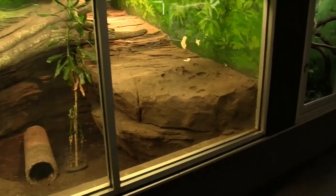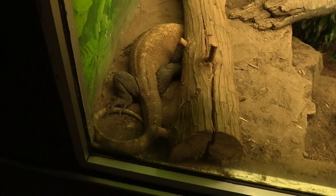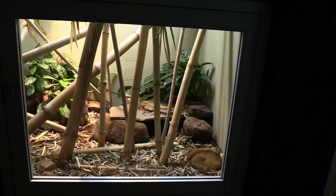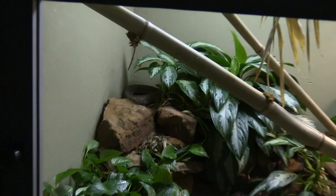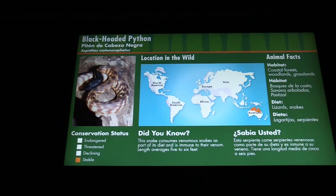Now we've got the Komodo dragon — Komodo dragon's got a nice habitat. There he is, look at his head peeking out. Alright, king cobra. The king cobra's habitat — that's one side, that's the other side. The king cobra is in the back having a nap.